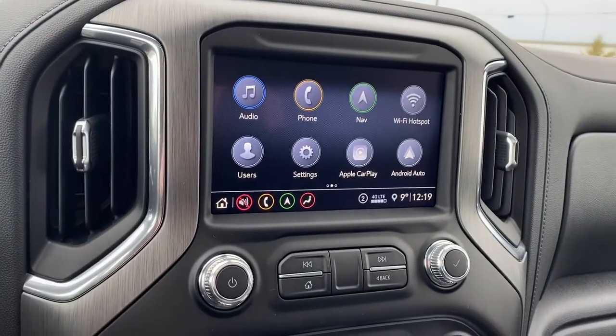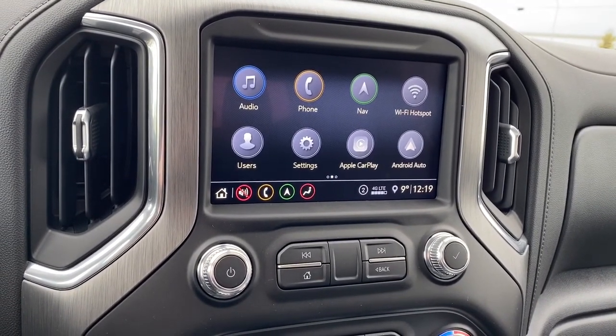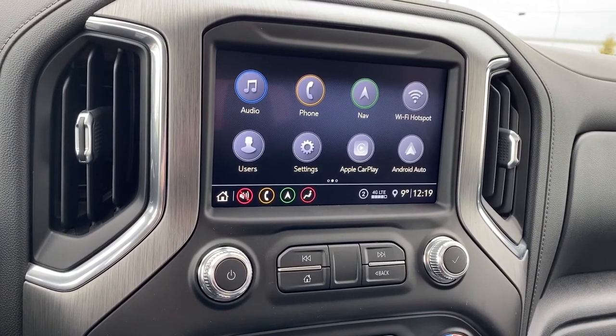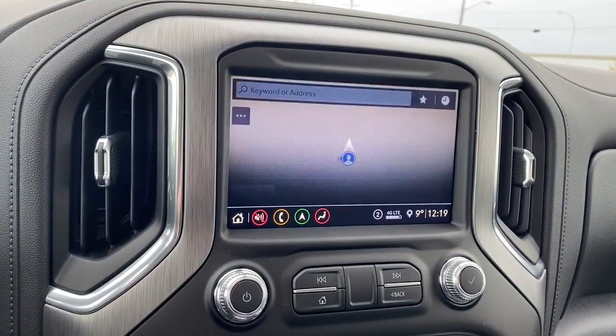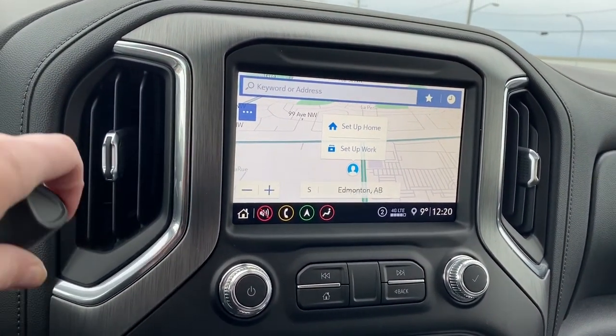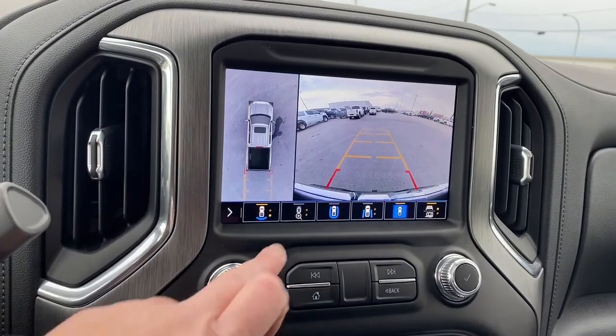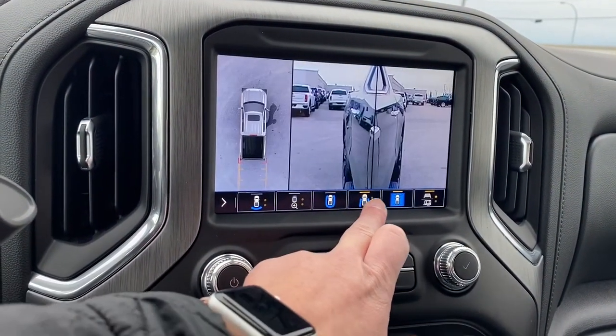This is GM's infotainment center with Apple CarPlay and Android Auto. This screen displays the outside temperature and the time. It's also equipped with navigation, and it doubles as our backup camera. We're able to change that camera view by pushing the buttons on the bottom of the screen.